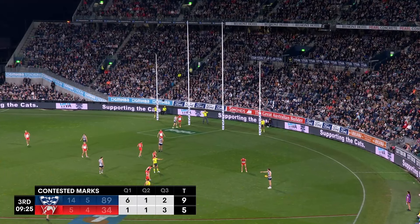Here's Brian Myers — sets him up, gets to the back. Cameron again — Jezza. Gets his third.